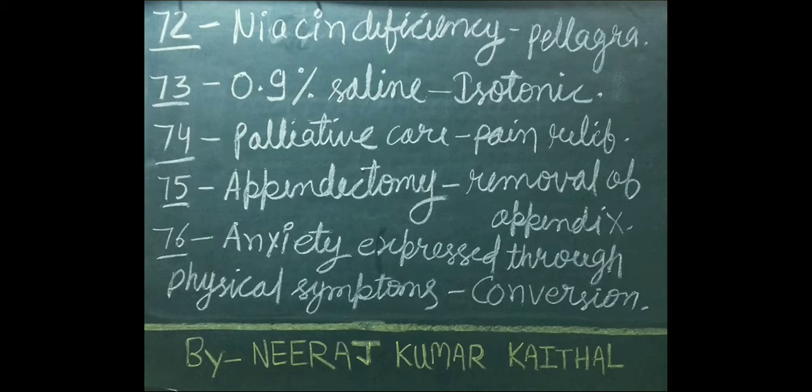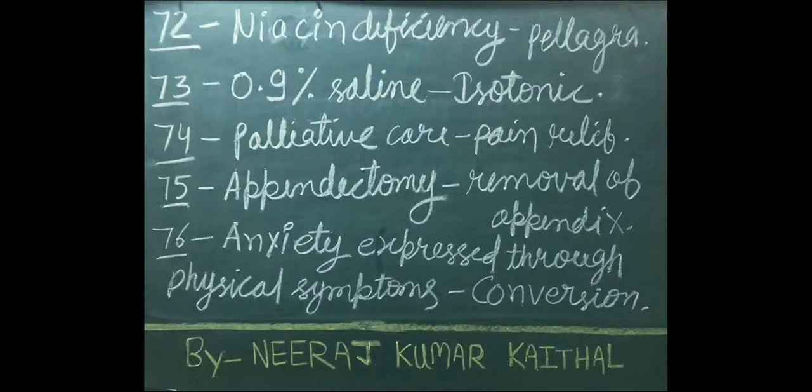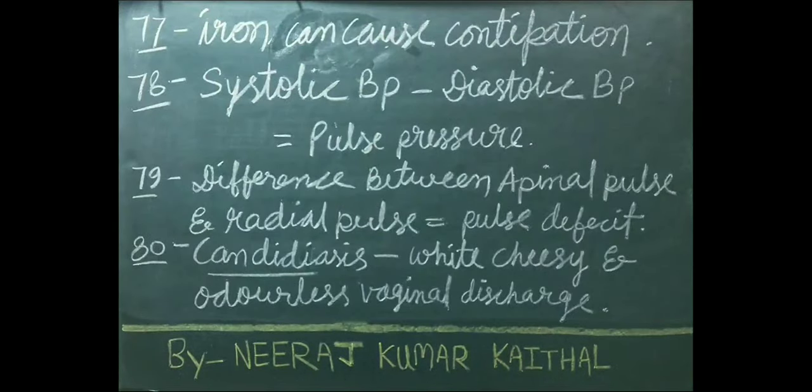Appendectomy is a process in which the appendix is removed. Anxiety expressed through physical symptoms is called conversion. Iron can cause constipation.